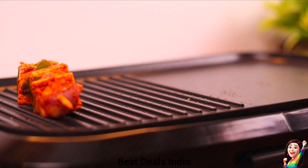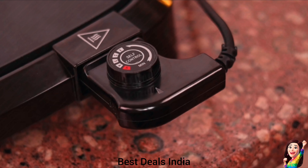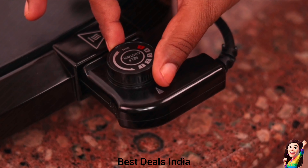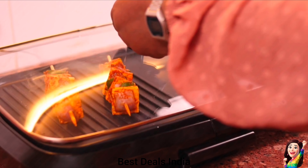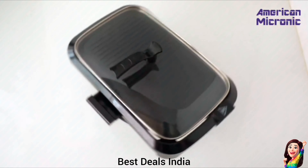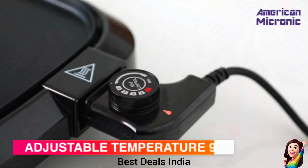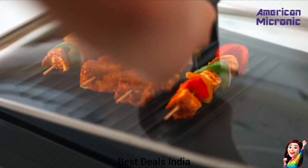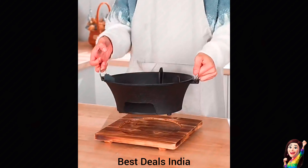17. Electric BBQ Griller: Comes with an adjustable temperature control feature that allows you to set the temperature between 90°C to 220°C. You can easily cook your food at the desired temperature, ensuring that it is cooked to perfection. The non-stick grill plate is easy to clean and prevents food from sticking to the surface. Product link is given in the seventeenth link.